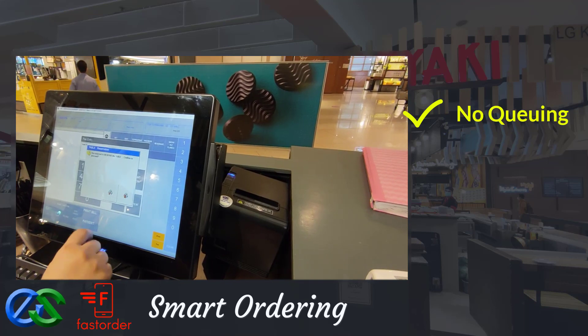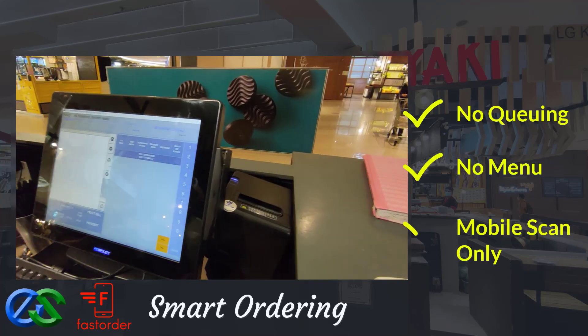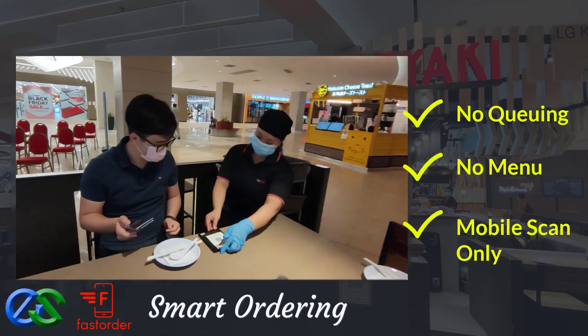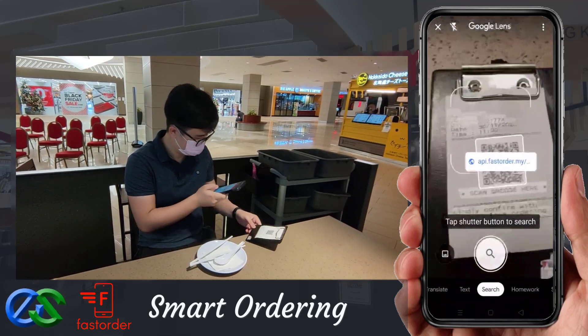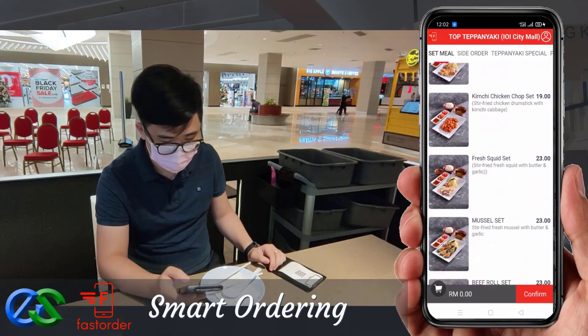No waiting in queue, no menu provided — just a QR code. Using a smartphone to scan the QR code, the menu will appear in a glance. Your customer can simply browse the menu through their smartphone.